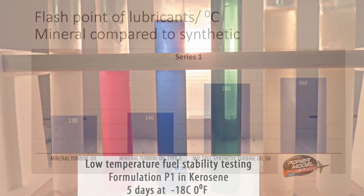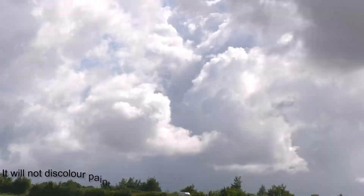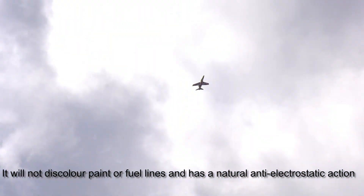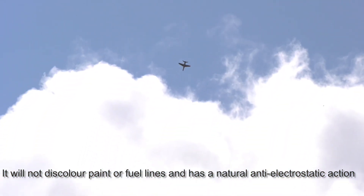It is highly soluble and stable in both aviation kerosene and diesel fuel mixes, even down to minus 18 degrees Celsius. It will not discolour paint or fuel lines, and has a natural anti-electrostatic action to protect against interference.